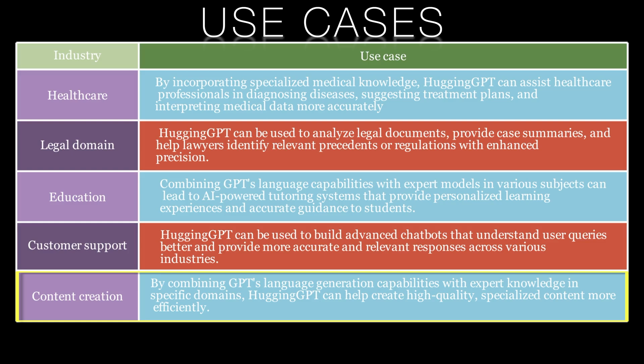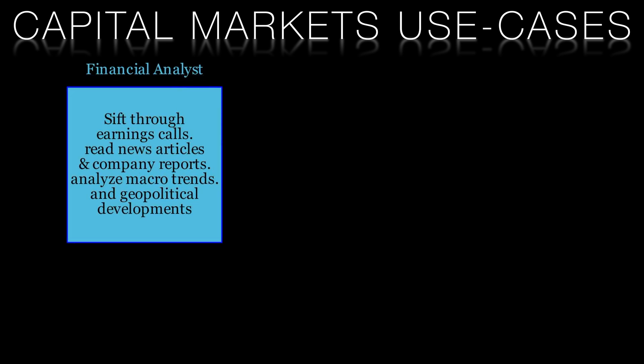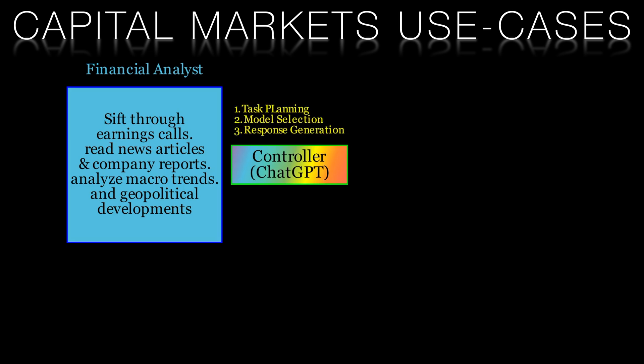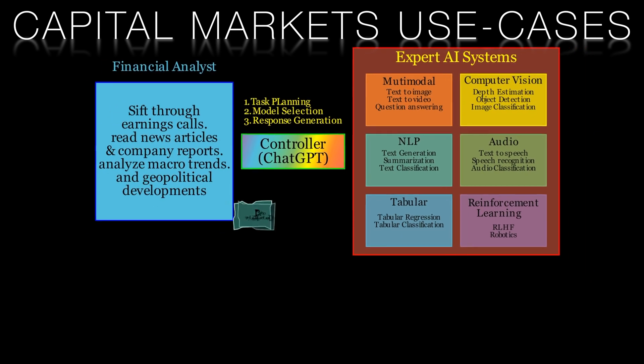Hugging GPT not only enables the creation of high-quality, specialised content, but also has the potential to revolutionise the capital market sector. By combining GPT's language generation capabilities with expert knowledge in finance and investment, Hugging GPT can provide valuable insights to investors, traders, and financial institutions. In the world of capital markets, accurate and timely information is crucial for making informed decisions. Financial analysts spend significant time and resources sifting through vast amounts of data, news, and reports to identify trends, risks, and opportunities.